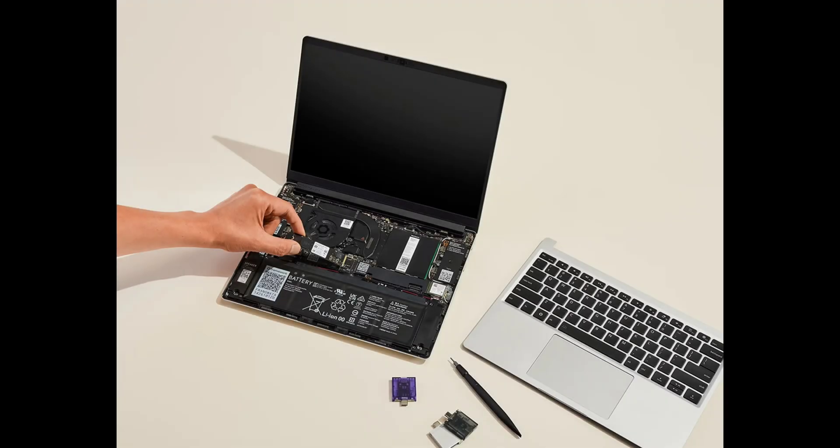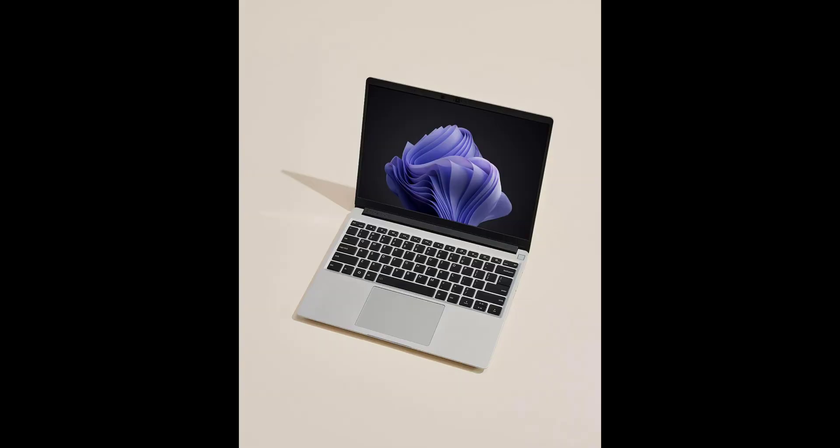Framework has also announced the seventh iteration of its popular Laptop 13. For the first time, you can configure it with a powerful 12-core AMD Ryzen 9 chip, alongside other Ryzen AI 300 Strix Point processors — all of which pack neural processing units to support AI features, including Copilot Plus on Windows. This update also brings improved cooling, an optional 2.8K 120Hz screen, slimmer translucent bezels, and Wi-Fi 7.